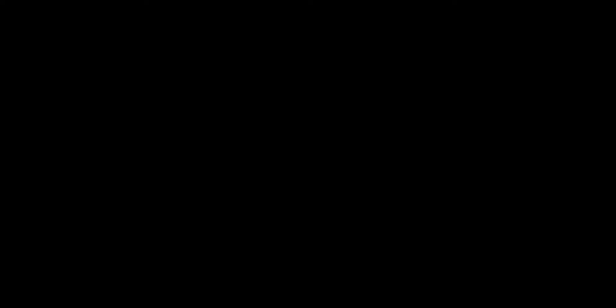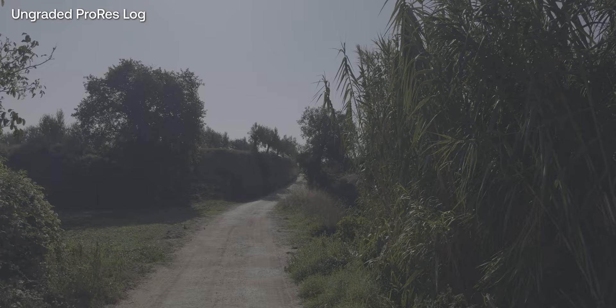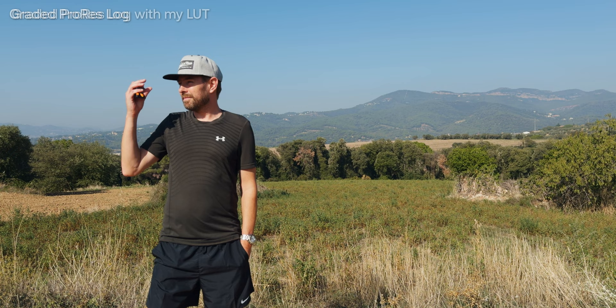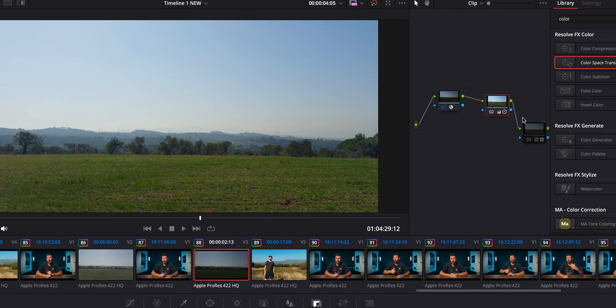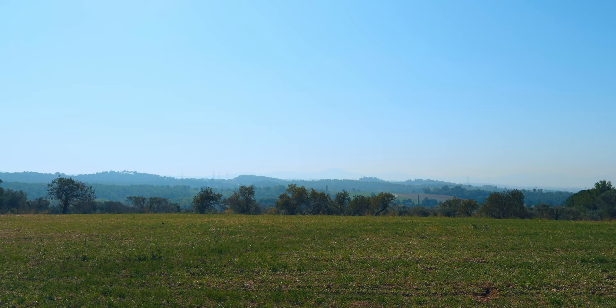That's where Log comes in. Log is the professional's choice — it films in a very flat color profile. The colors seem almost washed out and there's almost no contrast in the image. But this gives the editor or colorist the flexibility in choosing how the final image should look. You also have a higher dynamic range, so you have more information in both the shadows and the highlights. If you need to shoot at night or in a low-light situation, the log format might be your best option. You can easily apply a color space transform from Apple Log to Rec.709 and further grade it from there.